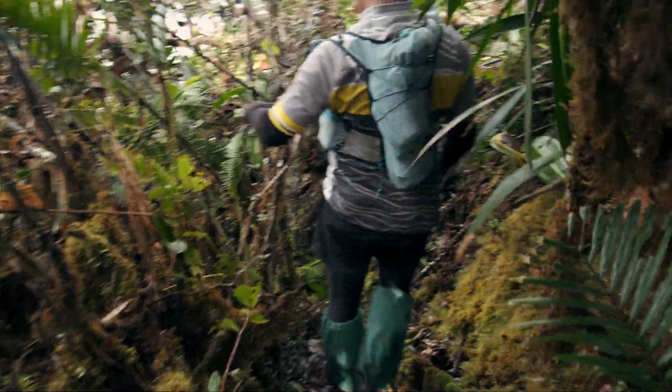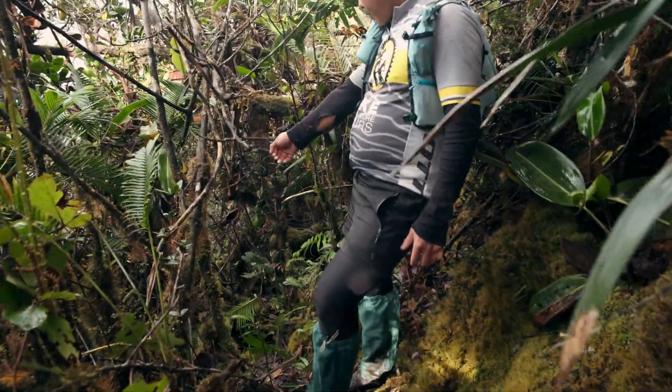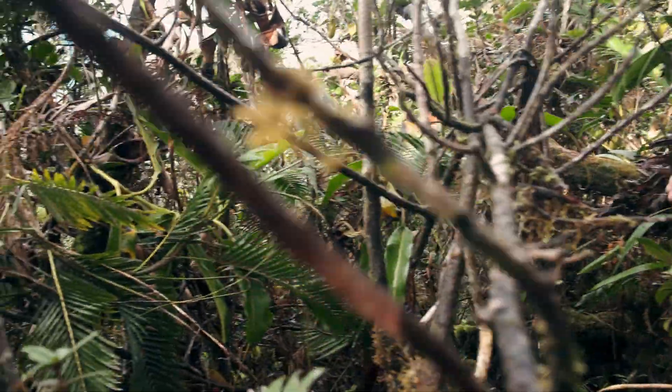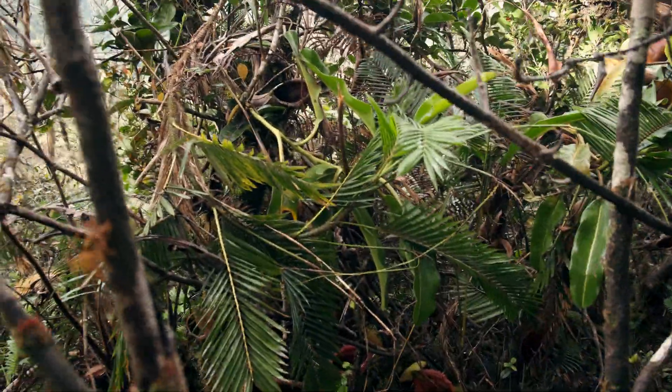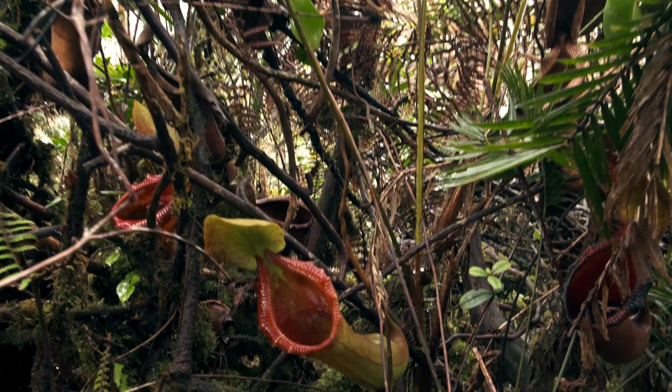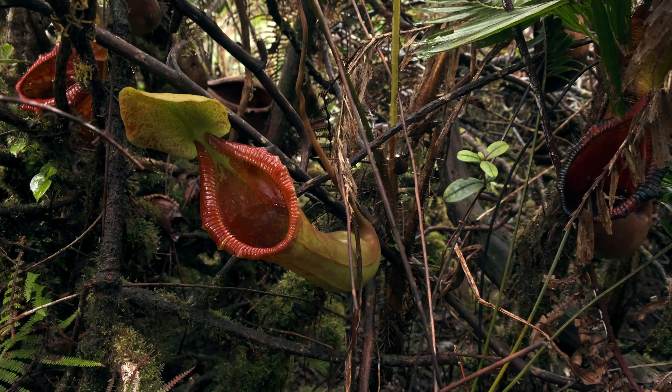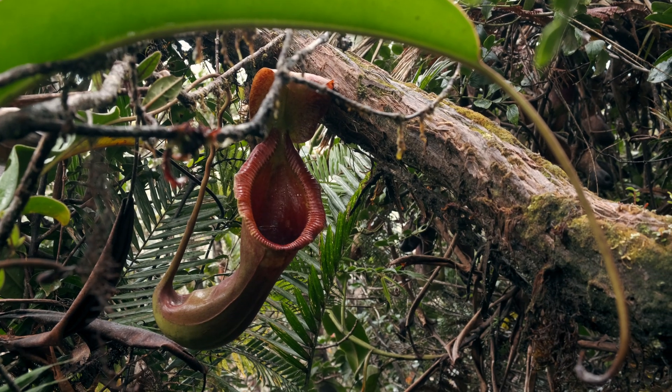As we move deeper, Mike spots some incredible specimens of the natural hybrid Nepenthes trusmadiensis. These huge plants carry many recognizable traits of the parent plants, such as the funnel shape from Nepenthes lowii and the toothy peristome from Nepenthes macrophylla.